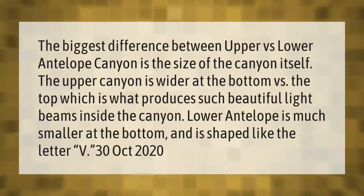The biggest difference between upper versus lower Antelope Canyon is the size of the canyon itself. The upper canyon is wider at the bottom versus the top, which is what produces such beautiful light beams inside the canyon. Lower Antelope is much smaller at the bottom and is shaped like the letter V.